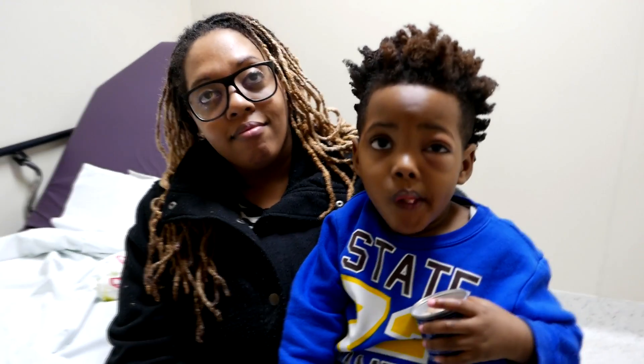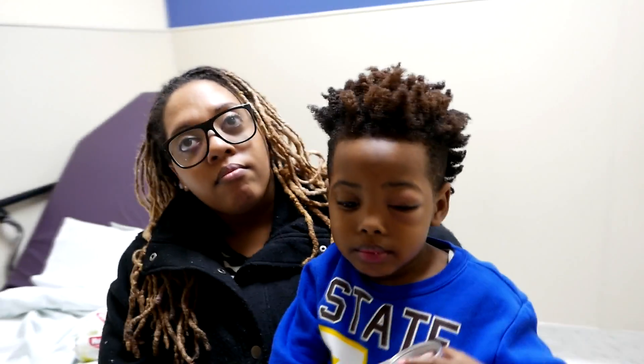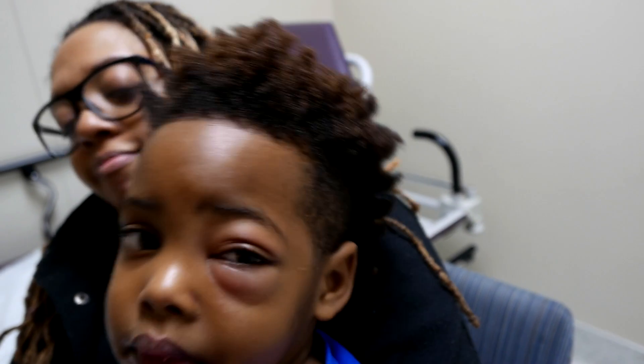So we're going to talk about periorbital cellulitis. This young man actually has some swelling on his eye, and that's perfect. Just tilting your head back like that really kind of helps a lot.